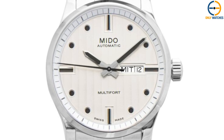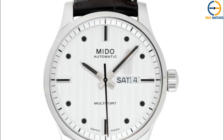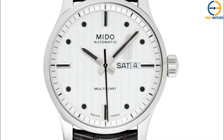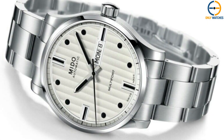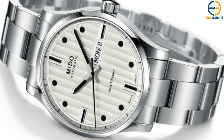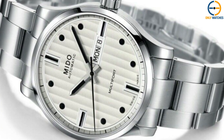The watch is powered by an automatic Mito caliber 80611 movement with an 80-hour power reserve, and date, day, hour, minute, and second functions. The watch is water-resistant up to 100 m and has a leather band. It has a scratch-resistant sapphire crystal on the front and a beautiful exhibition window on the back for viewing the inner workings of the movement.